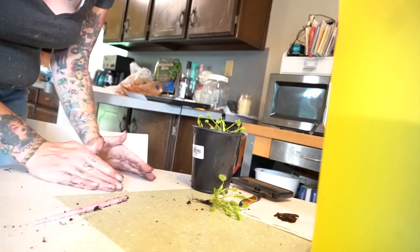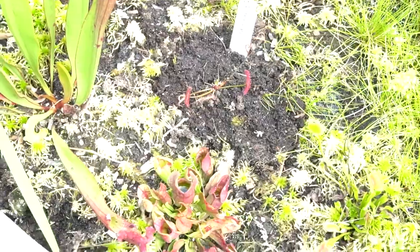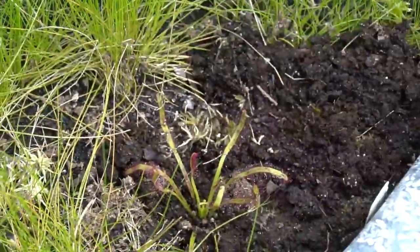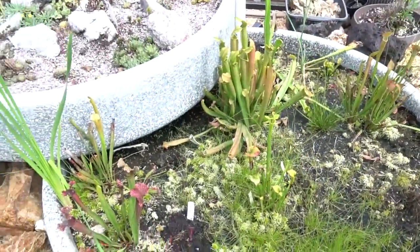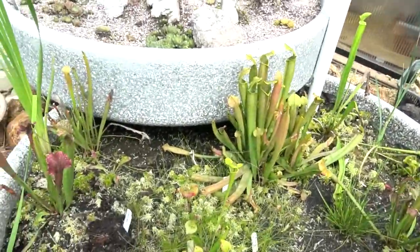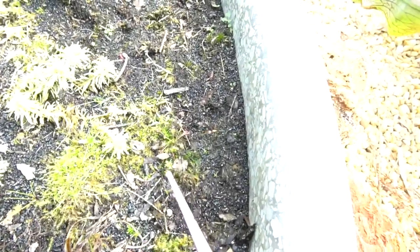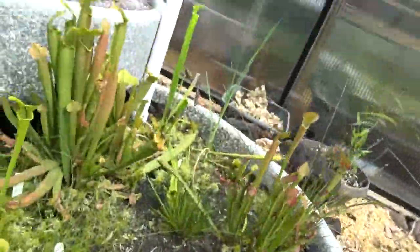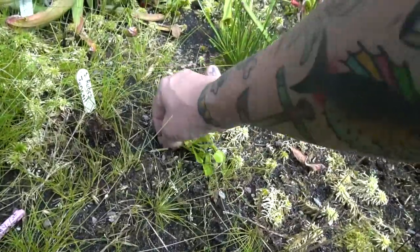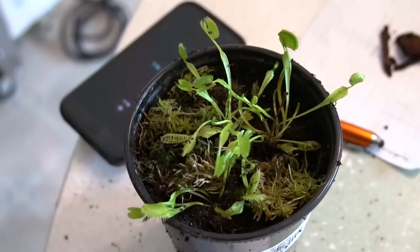I'll stick this guy out in my bog garden and we'll take a closer look. My bog is doing really awesome — I've added a couple new sundews. See this purpurea here has gotten really big. There's a cape sundew, and some of the pitchers have gotten huge. There are also some really cool little volunteer baby sundews — see how tiny that is, like the diameter of a quarter. I'm just going to poke a hole in the soil here and put in this last fly trap.